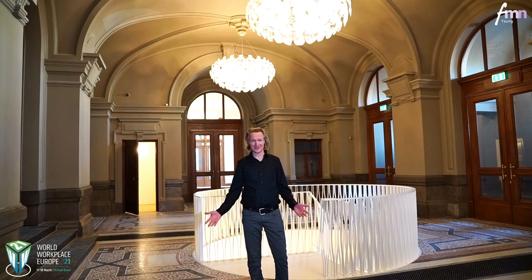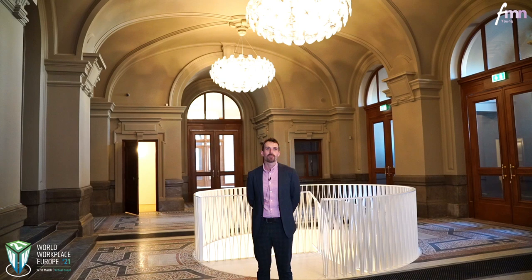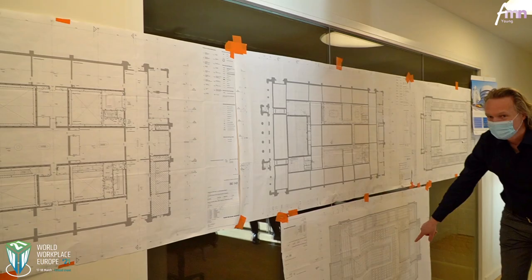I'm Walter Hogerwerf from Kaan Architecten. I've been working on this magnificent project since 2009 as a project leader for the Architect's Office. I'm Wouter Kovens, Operational Manager of the Museum. I started working here one year ago and I'm responsible for the facility and the security of the building.